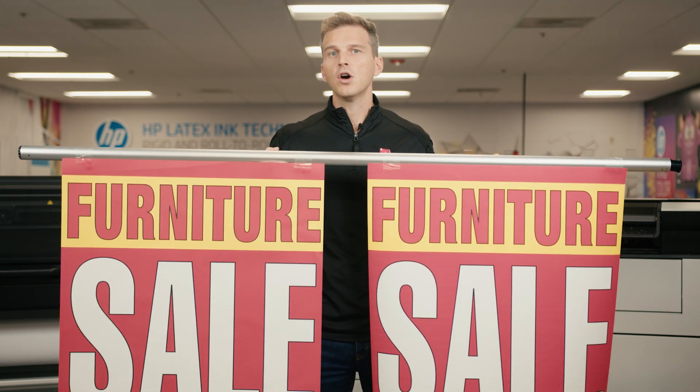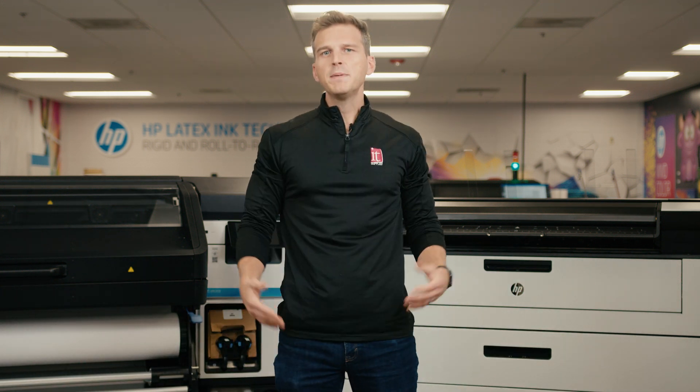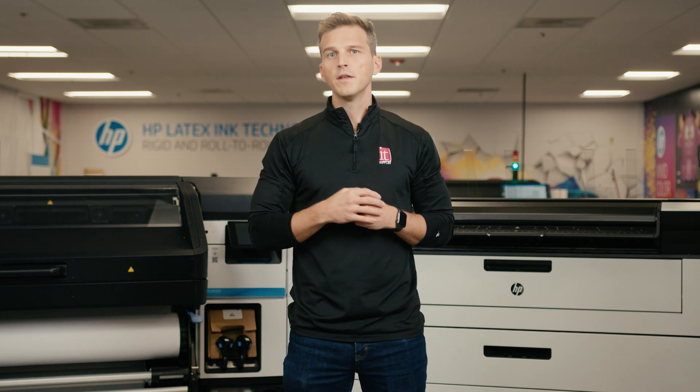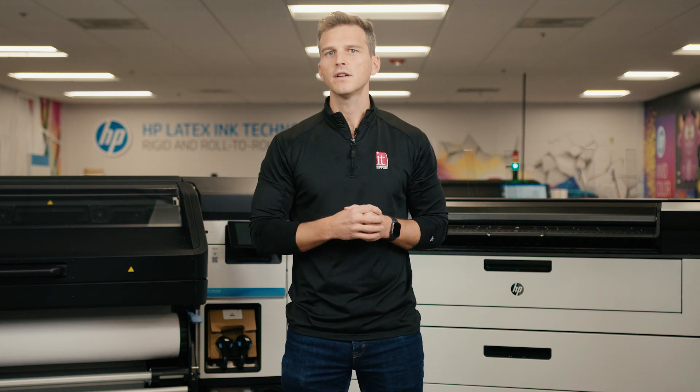The next category is cost — first, printer cost. The HP Latex 800 will cost just under $30,000 to purchase. The PageWide XL Pro 8200 will cost just under $70,000. So from an initial investment perspective, you could buy two HP Latex 800s for the cost of one PageWide XL Pro 8200.